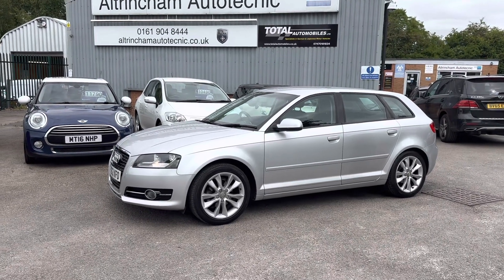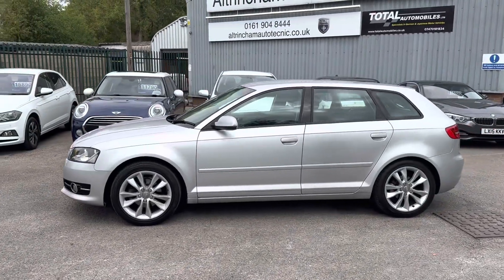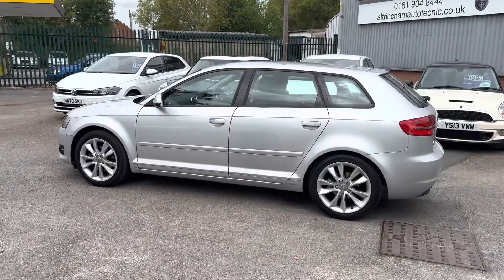Good afternoon, my name is Matthew and this is the latest car on my website, which is www.totalautomobiles.co.uk. You can also find the car on Auto Trader and on YouTube. I just thought I'd do a quick video on this car to show a bit more detail.